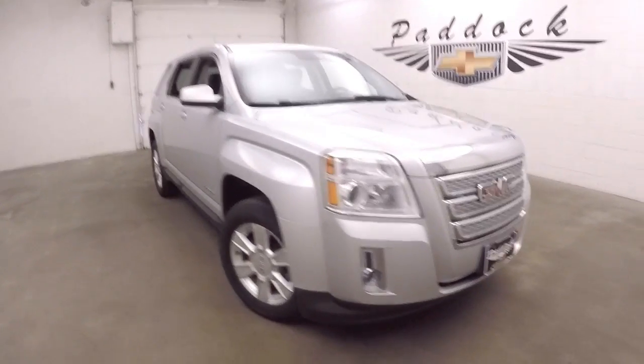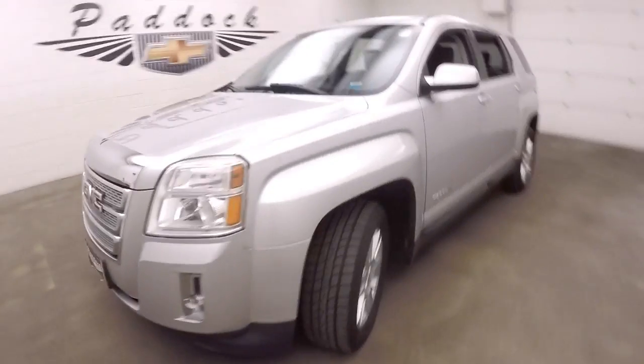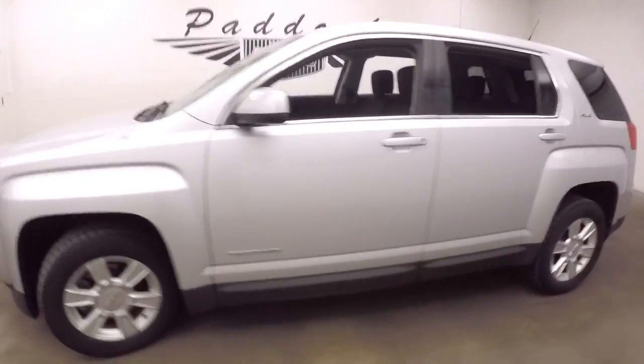It's a 2012 GMC Terrain. The SUV's in great shape, nice tires, nice alloy wheels.